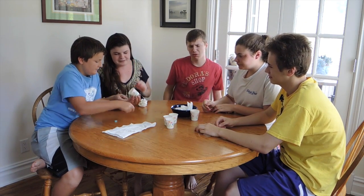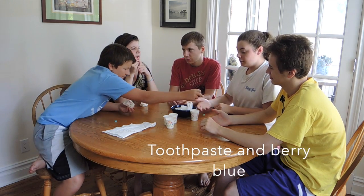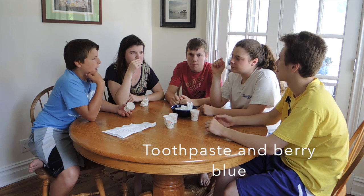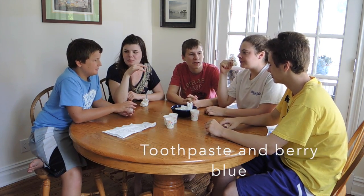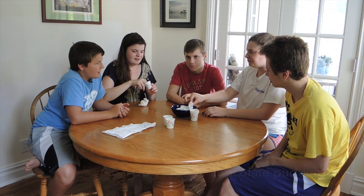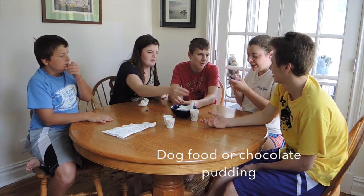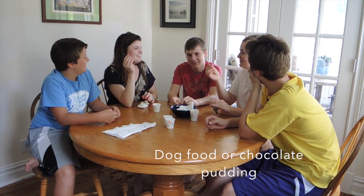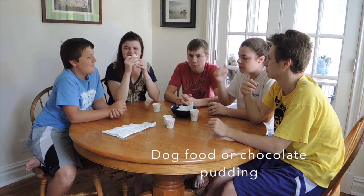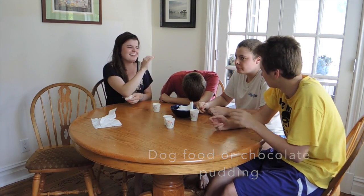So this is like a light blue one. I think this one's either toothpaste or berry — I'm fine with toothpaste. Mmm, I got toothpaste. Toothpaste. Berry. It's berry. It's weird. So this one's like brown — canned dog food or chocolate pudding. I need chocolate pudding. Dog food. Good job. Chocolate pudding! I think I've had one good one.